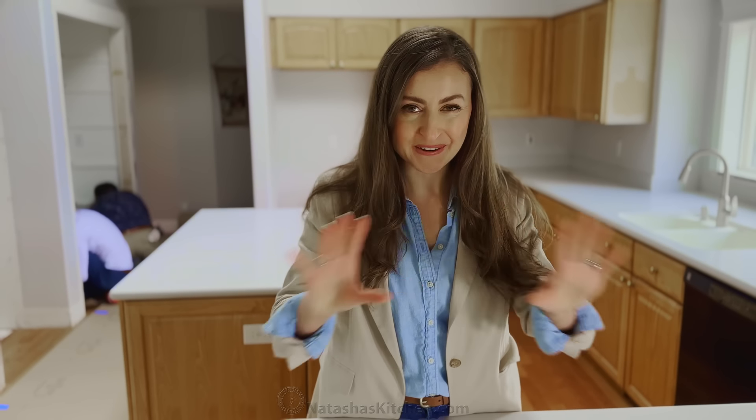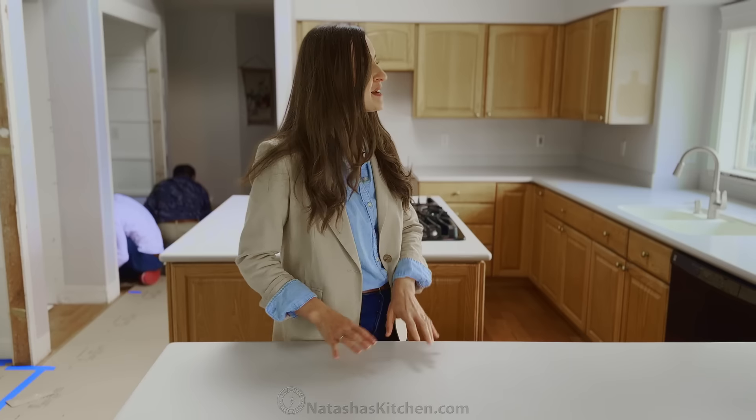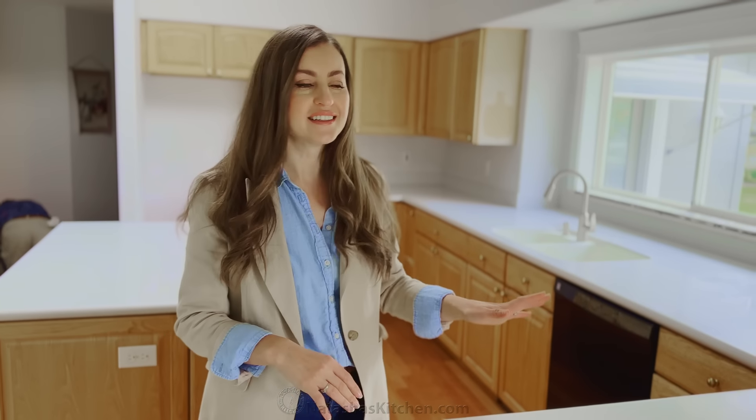The kitchen demo is underway, and this is the exact counter where we filmed for two and a half years while we lived with my parents, but now it's already looking so different. All the cabinets are gutted. They're about to take all these cabinets out of here, and I cannot wait for this transformation.